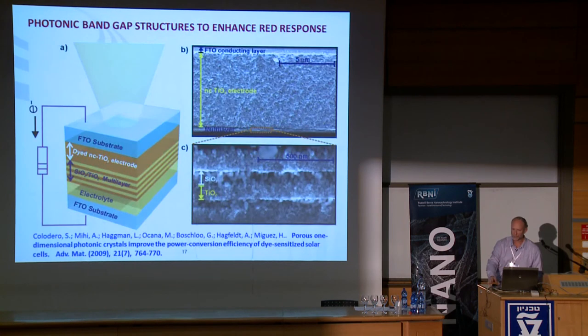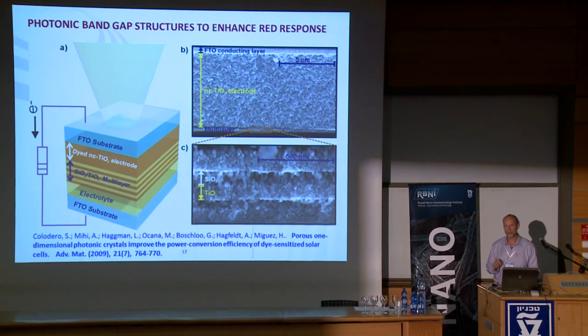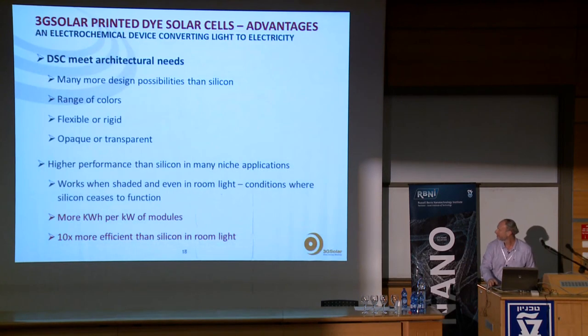A third example uses a multilayer stack of silica and titania on top of the nano-titania/dye layer, again intended to reflect unabsorbed light back into the cell for a current gain. But at the end of the day, none of these approaches produced a result better than the simpler scattering layer. One thought: perhaps in the dye solar cell world there are too many chemists working on these optics and not enough physicists.